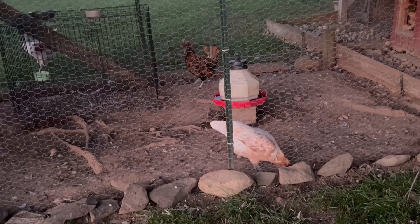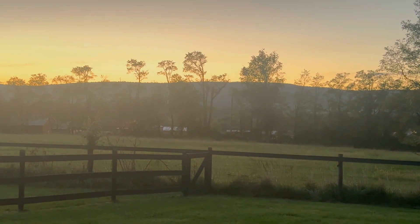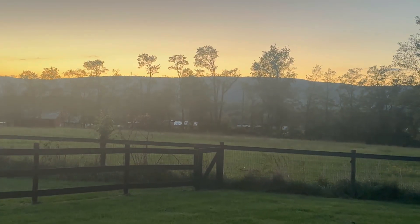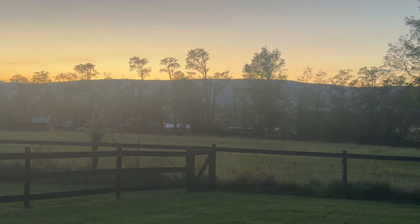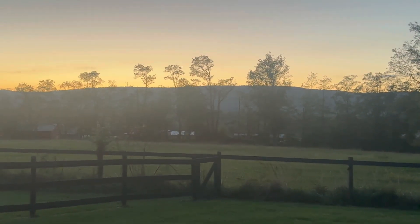We'll go down and do a little bit of videoing at the barn while it's still light. You can tell the sun is starting to set and it's only seven o'clock, so it's going to be dark in probably about another ten minutes. Let me quickly go fill up the waterers and then we'll go down to the barn.